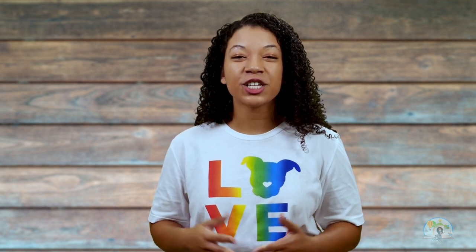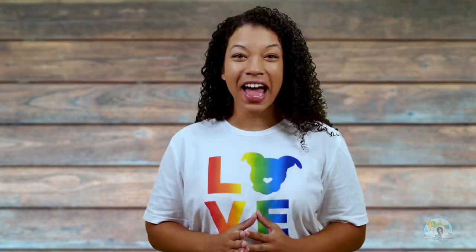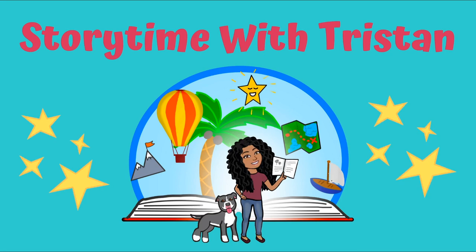To purchase today's book, or to find out how you can take an online reading class with me, click the description below. Don't forget to subscribe to my channel to stay up to date on all my latest videos. I'll see you next time for another reading adventure! Special thanks to Alexandra Day for granting permission to read aloud Good Dog Carl!